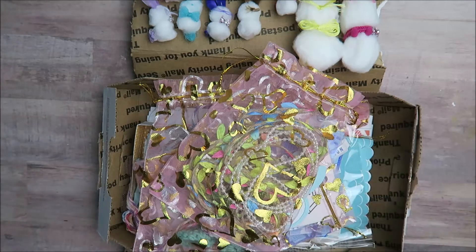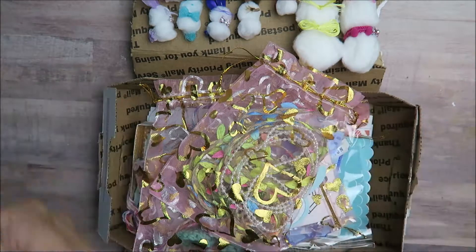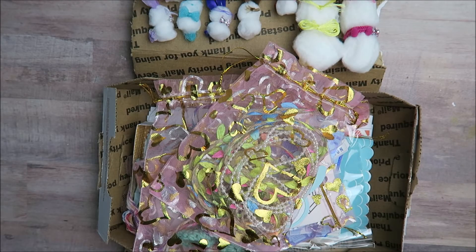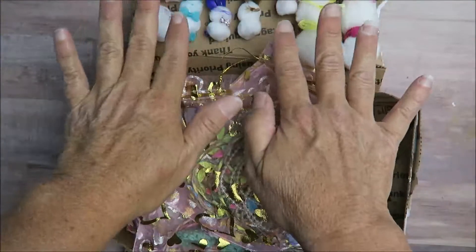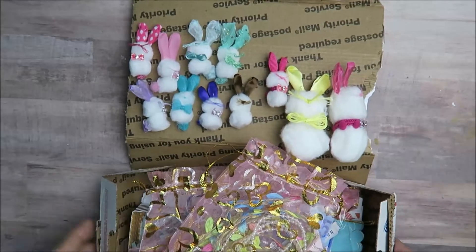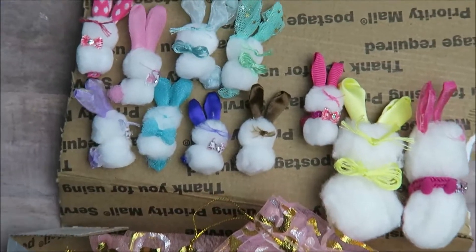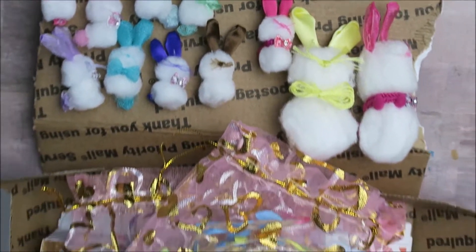That entry would go toward my 400 subbie challenge giveaway. I did open the box and started filming, but then my camera told me there was an error, so I'm doing this again. These are the little bunnies that she was making — so cute! See the bunnies? They're adorable. I got a whole family of those.